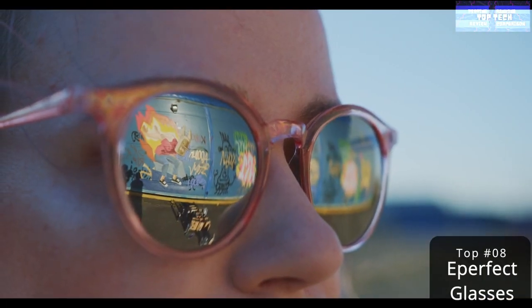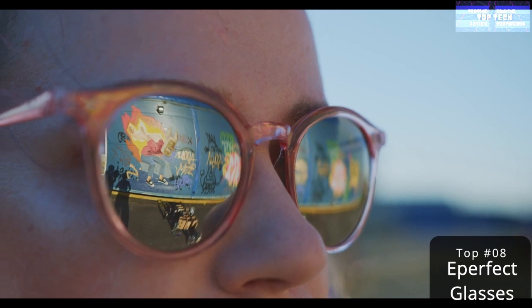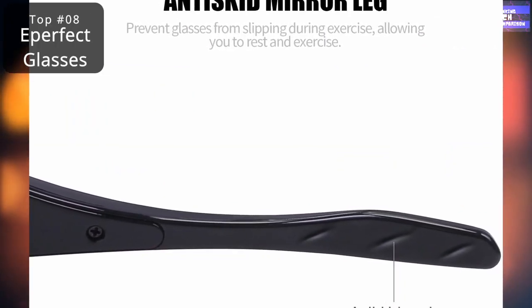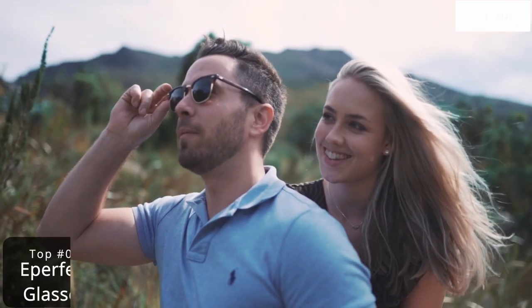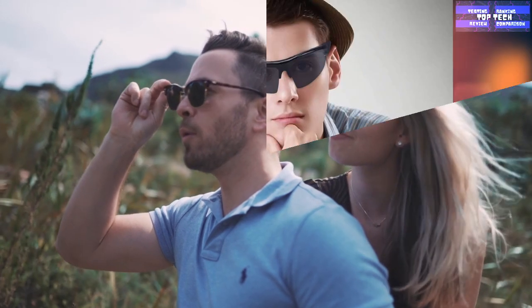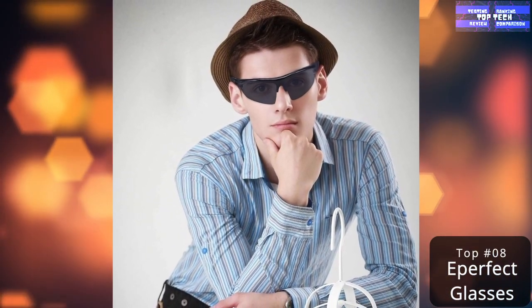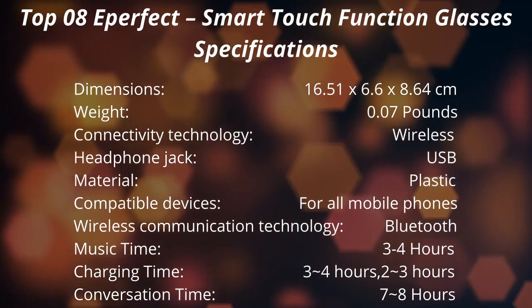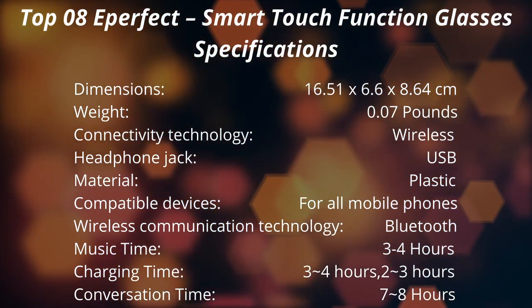This Bluetooth 4.1 music sunglasses can listen to music, support both headset and hands-free profiles, calling voice, and reporting phone number function when calls are coming. It also has a polarized lens with the effect of a polarized filter on sunlight, so your eyes will not easily fatigue under strong sunlight during long-term activities. Protect your eyes in a comfortable environment. That is the top 8: the Perfect Smart Touch Function Glasses.